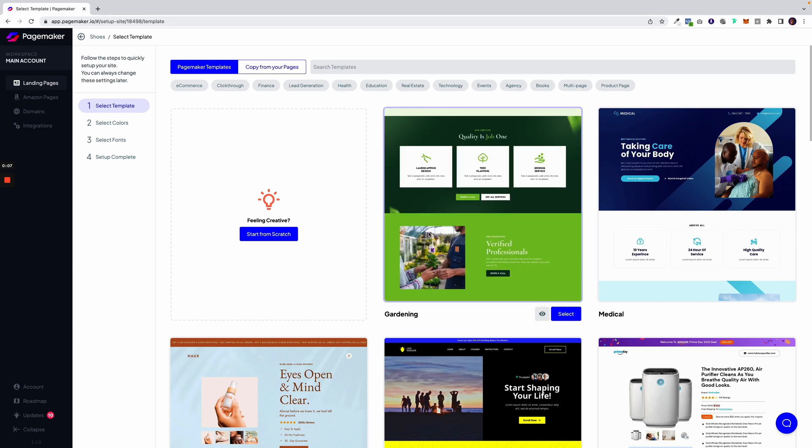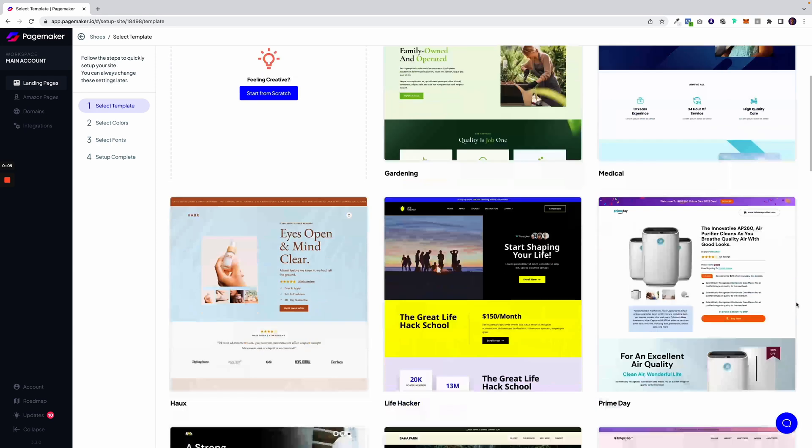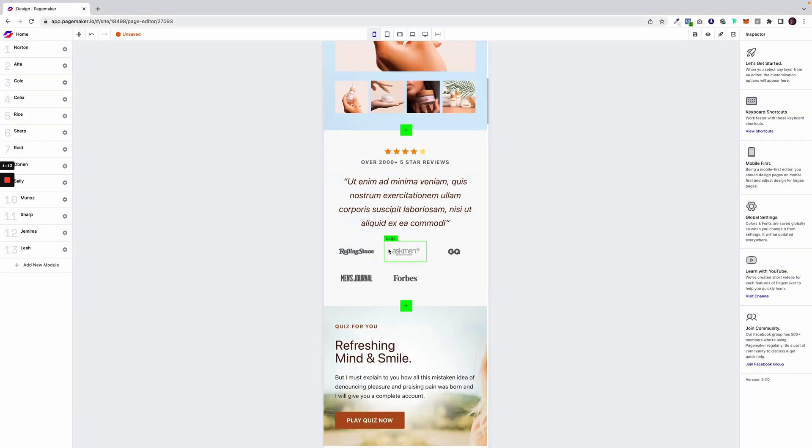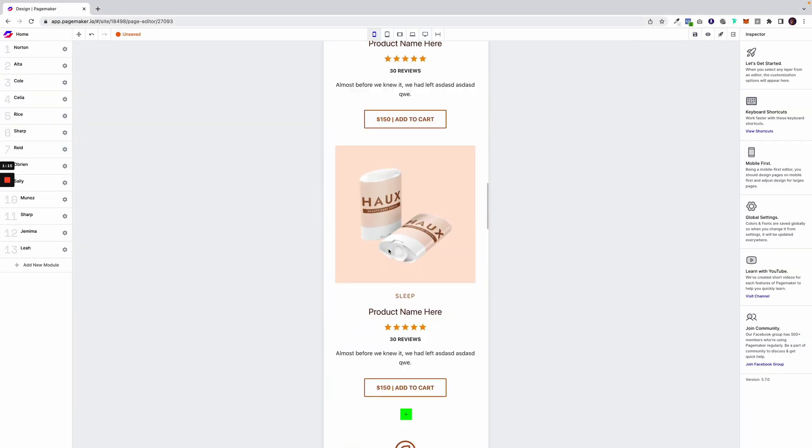PageMaker is the smartest way to make landing pages that turn scrollers into buyers. As soon as you log in, you'll land on the template dashboard. Pick one of the over 100 conversion-focused templates or start from scratch. All the designs are mobile-first because, let's be real, that's where all the cool kids are hanging out these days. It's simple: when you have effective design, you get more conversions.